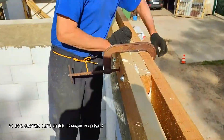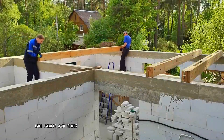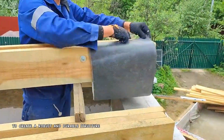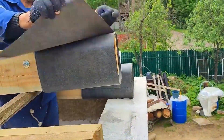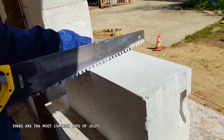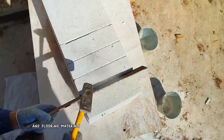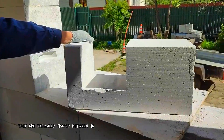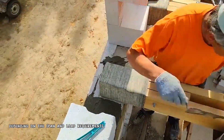Joists are commonly used in conjunction with other framing materials, like beams and studs, to create a robust and durable structure. The first type is floor joists — the most common type, used to support the subfloor and flooring materials. They are typically spaced between 16 and 24 inches apart, depending on the span and load requirements.